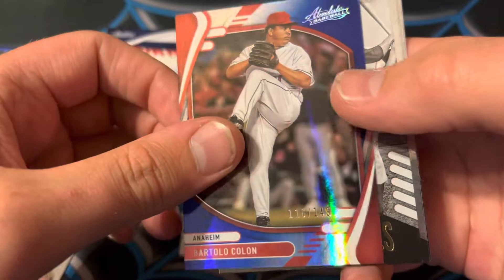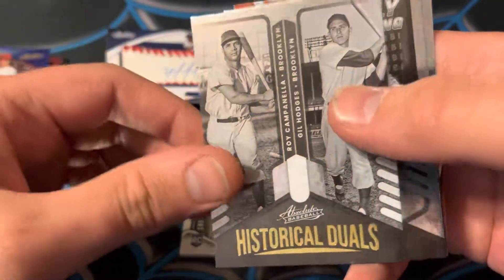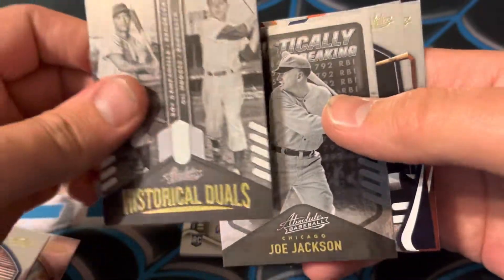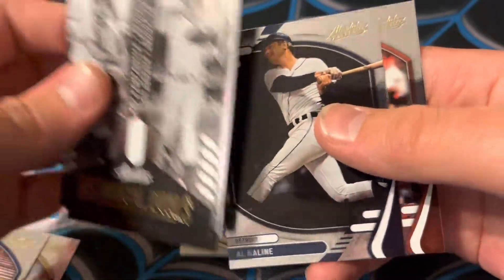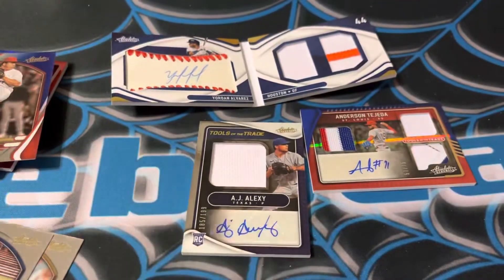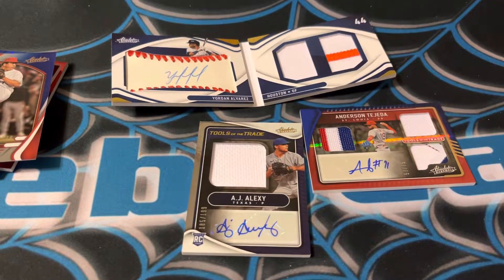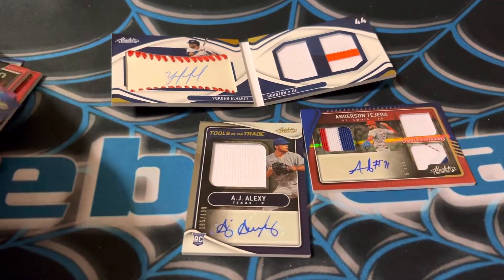Then Bartolo Colon out of 149. And this card again, but this time it's just not numbered. And Joe Jackson, Al Kaline, and Brandon Crawford. That was a quick rip, but we got quite a few awesome hits there.